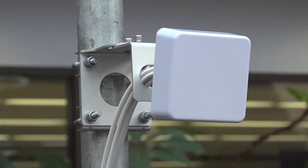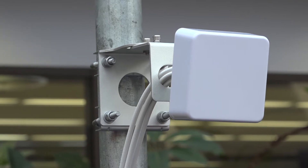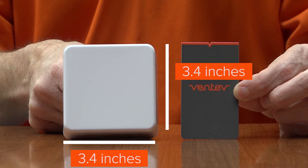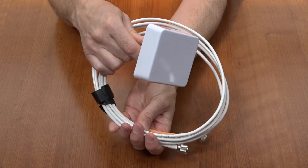Ventiv is excited to introduce a new small form factor Wi-Fi directional antenna called the Femto Patch Antenna. What makes this antenna so distinctive is that it measures less than 3.5 inches square. In fact, it's the smallest 4-lead dual-band antenna in the market today.